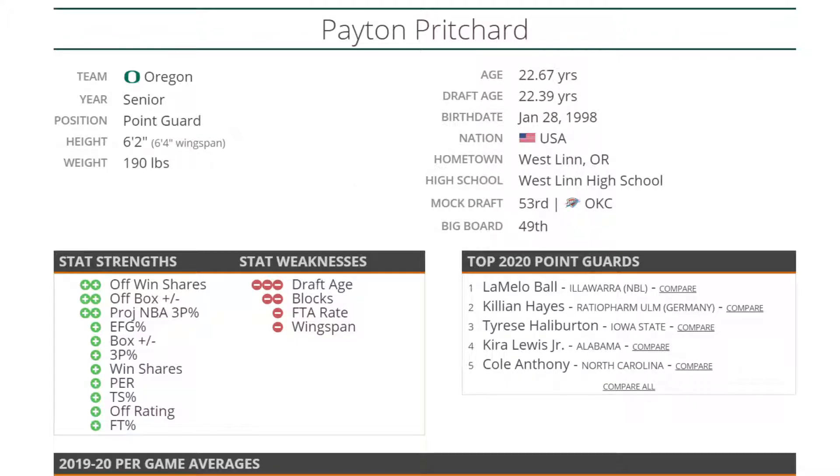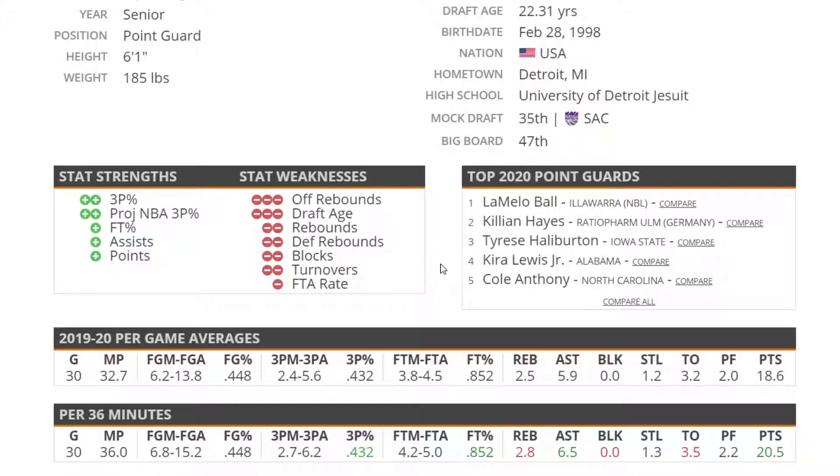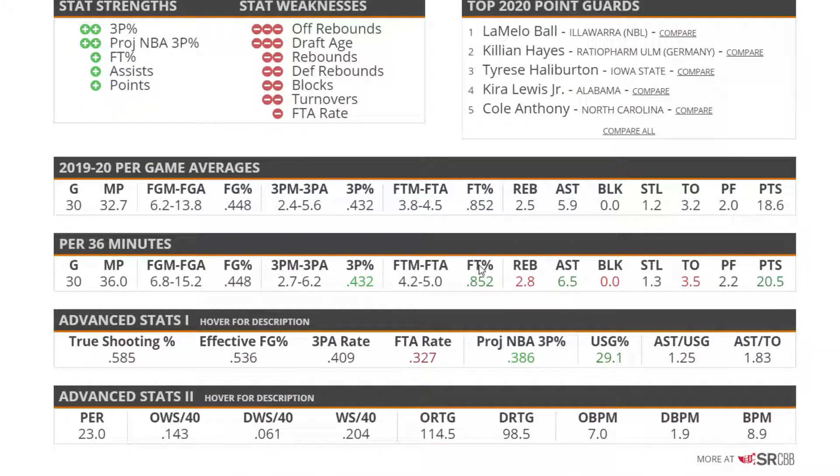Next up is Cassius Winston out of Michigan — this dude's been in college forever. He did a good job in his final season, though I think it was worse than his junior season, so maybe he should have entered the draft earlier. He averaged 18.5 points and 6 assists — a solid defender, good scorer, good three-point shooter, and good free throw shooter, so his NBA three-point percentage should be pretty good. He's a solid overall point guard you can take in the second round.